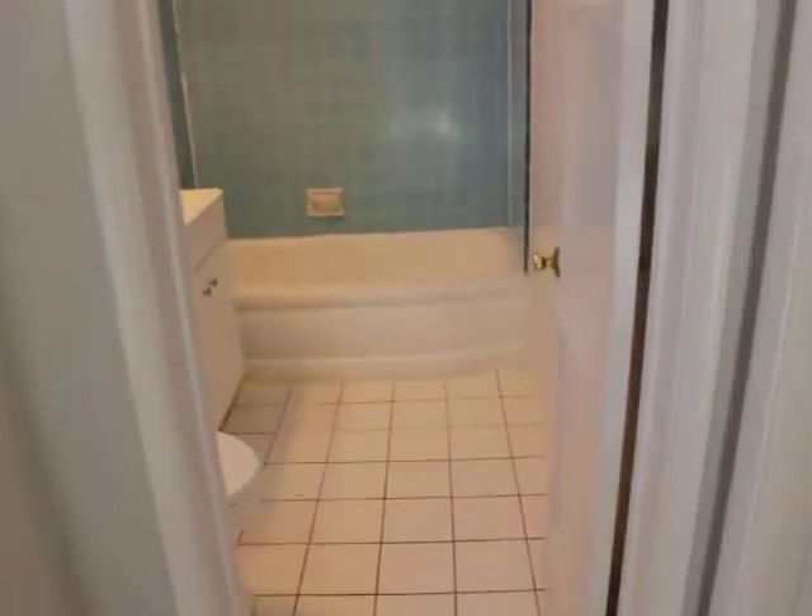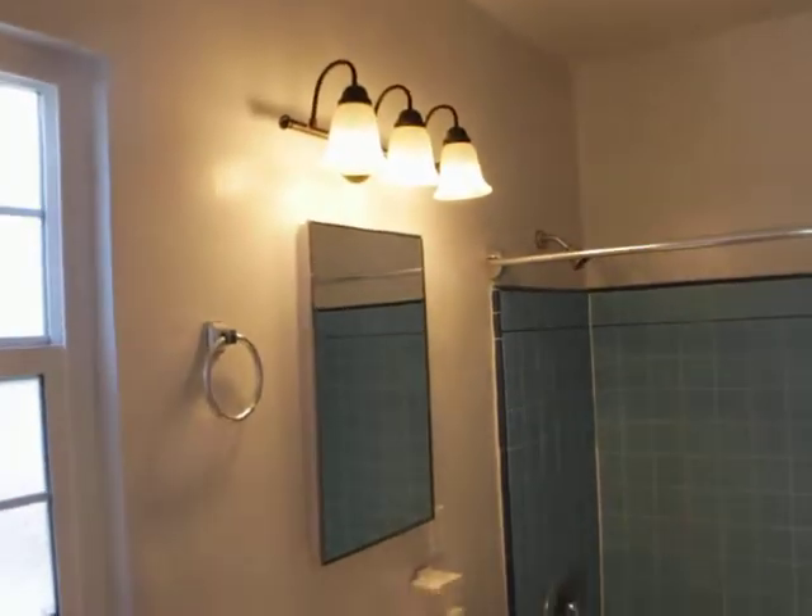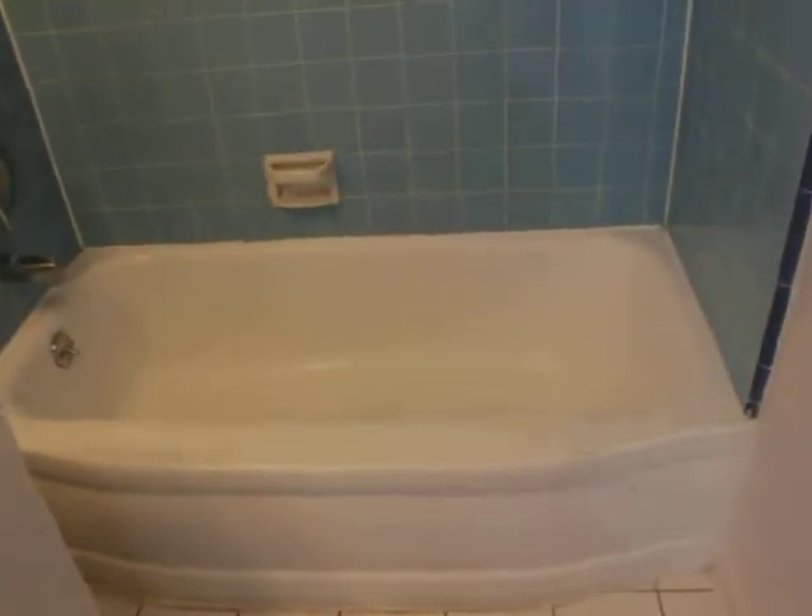Tons of closet space out here. Bathroom — towel rack, light, tub, and shower.